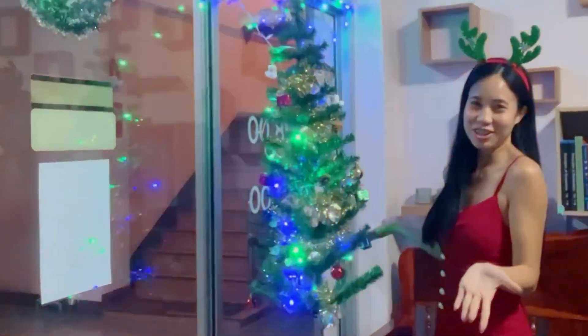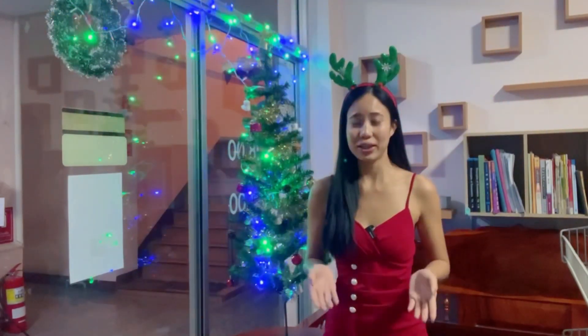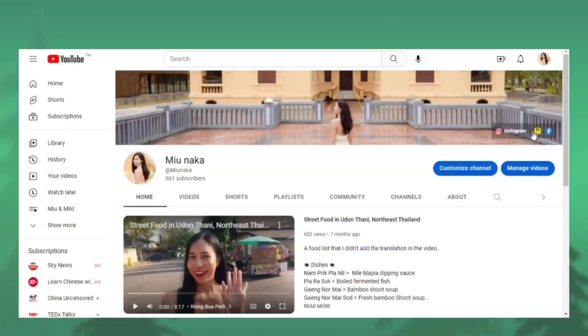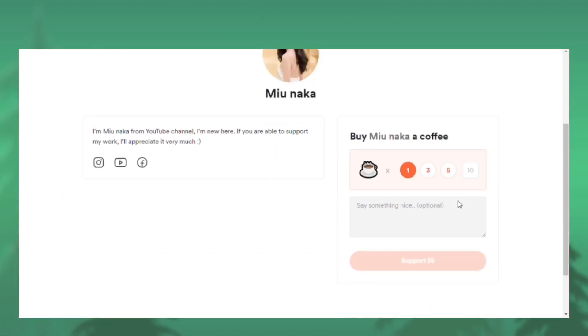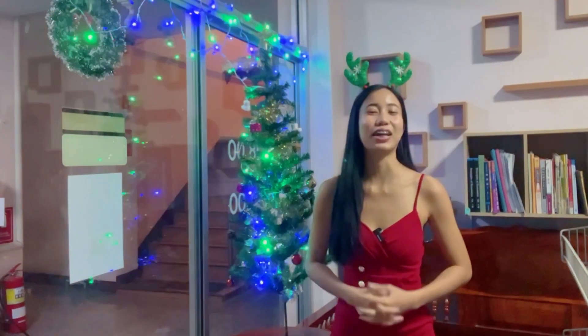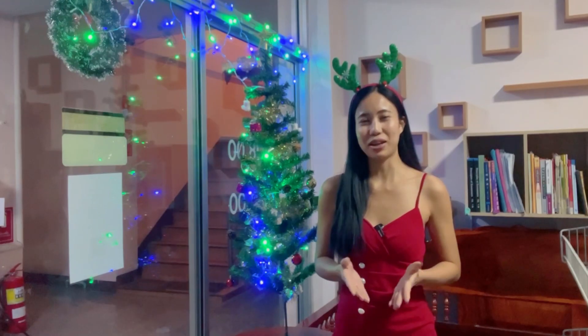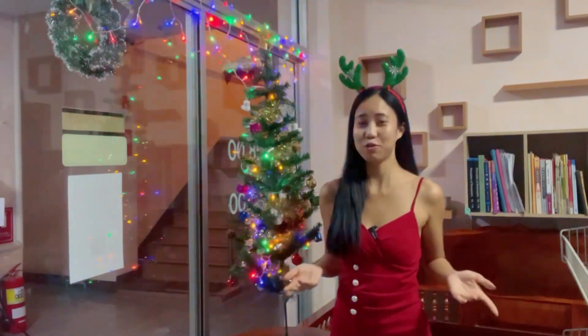We're finished! If you'd like to support me for making more YouTube videos, please go to my channel and press the 'Buy Me a Coffee' icon — that's where you can support me and I will appreciate it a lot. I hope you guys like this video. Please press the like button and subscribe to my channel. I hope you all have a wonderful Christmas. I will see you in my next video. Bye bye!